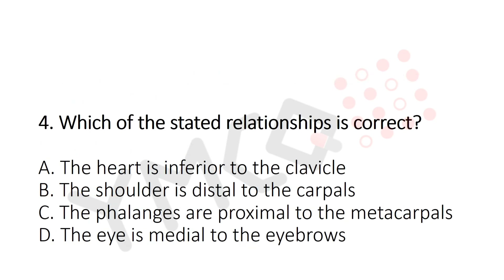Question 4: Which of the stated relationships is correct? Option A: The heart is inferior to the clavicle. Option B: The shoulder is distal to the carpals. Option C: Phalanges are proximal to the metacarpals. Option D: The eye is medial to the eyebrows. The answer is Option A — the heart is inferior to the clavicle.